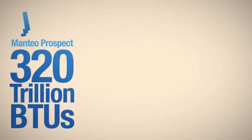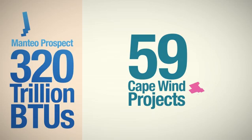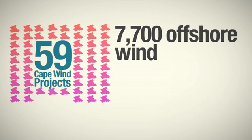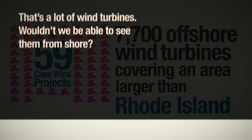To generate the same number of BTUs from offshore wind, you would need 59 Cape Wind projects — that means 7,700 offshore wind turbines covering an area larger than Rhode Island.